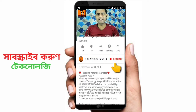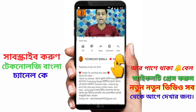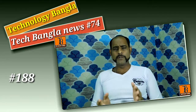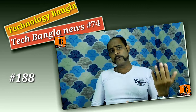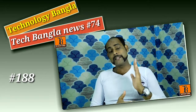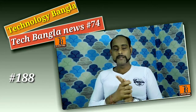Subscribe to the Technology Bangla channel and press the bell icon. The first news is about Xiaomi MiUI 11, which has a special feature with ultra power-saving mode.